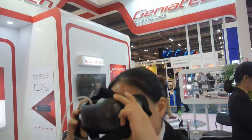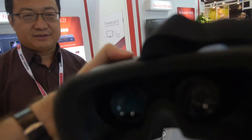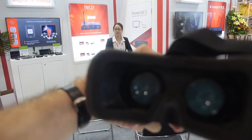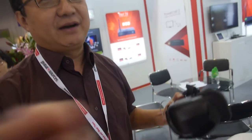All right, so there you have a new product right here at Geneatec. See-through? Yeah. So you do a VR headset? Yeah, it's a VR headset, Android powered.